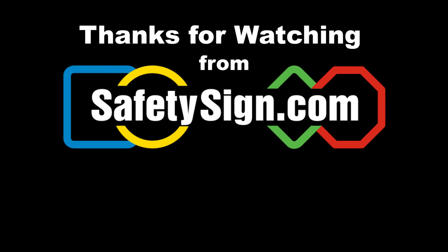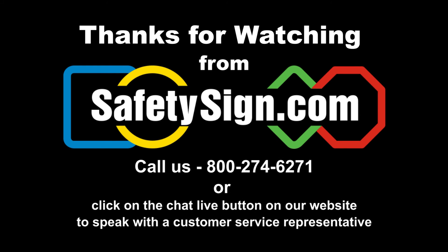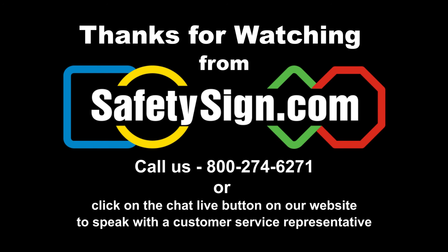We hope you found this video helpful. If you have any other questions, please feel free to call us or chat online with one of our knowledgeable customer service representatives. Bye now and see you next time.